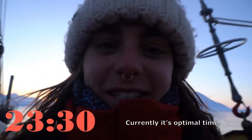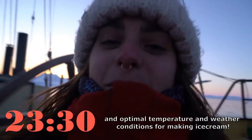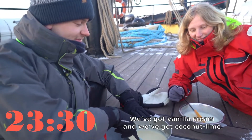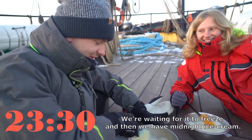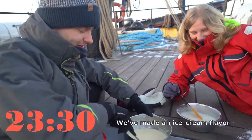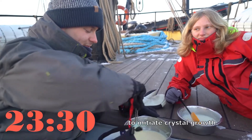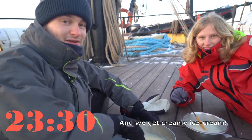Apparently it's the optimal time and temperature and weather conditions for making ice cream. We've got vanilla cream ice cream and coconut lime waiting to freeze, and then we have a midnight Sun ice cream flavor. Now we've got to stir and freeze it at the same time to initiate the crystal growth so we get creamy ice cream.